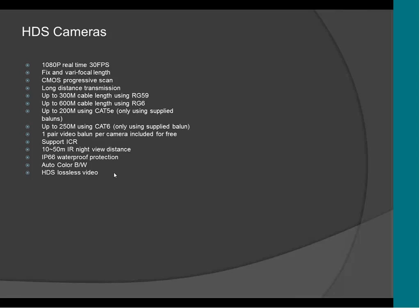This HDS technology is not compatible with any old analog video. You cannot plug this camera to an analog DVR. If you buy this camera, you have to use an HDS DVR. If you don't use an HDS DVR, the camera won't work at all.